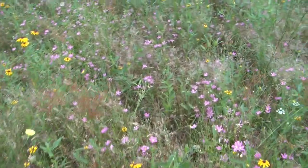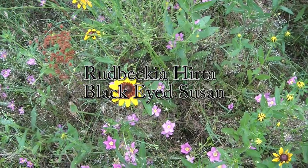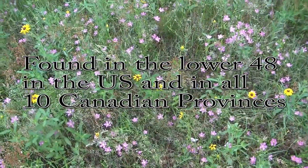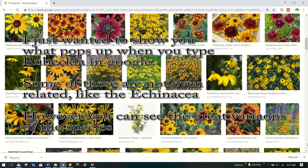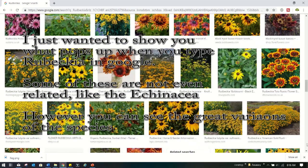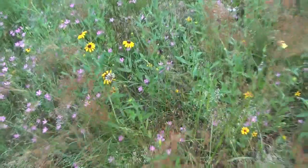Hi everyone. Today we're going to talk about Rudbeckia. This is one form that we have, and you probably have some form of it too. These are Rudbeckia hirta — h-i-r-t-a — and they're also called coneflower sometimes, but that's incorrect. In Texas, they're oftentimes referred to as Black Eyed Susans, perhaps even where you are.